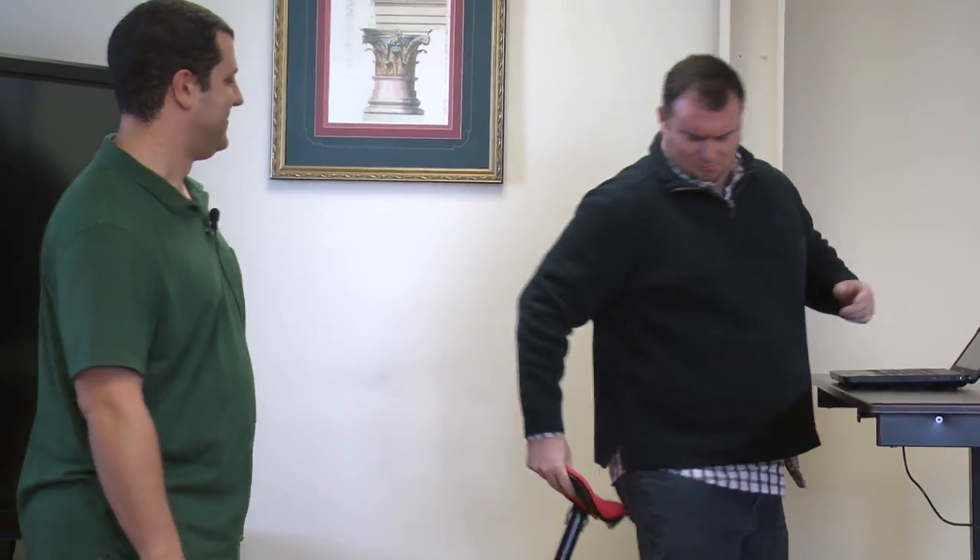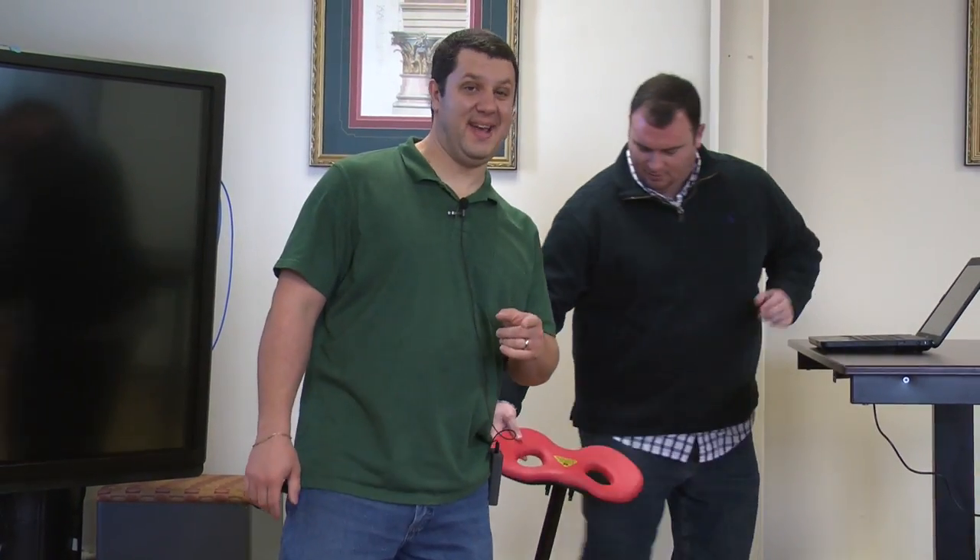Are you like this guy? Who are you? Doesn't matter. Do you not want to stand at your desk all day? No, I don't. Well, friend, you should try the Mogo from Focal Upright. Mogo? Well, I could be like this all day. That's right. You can.